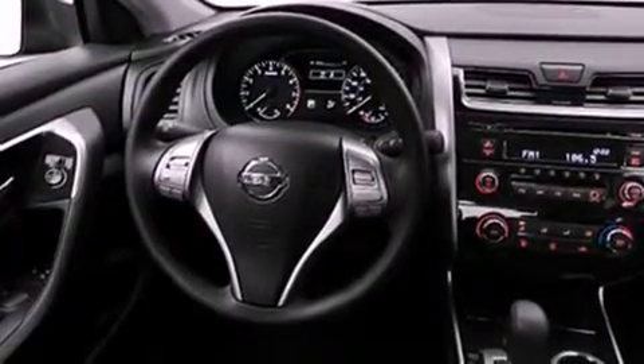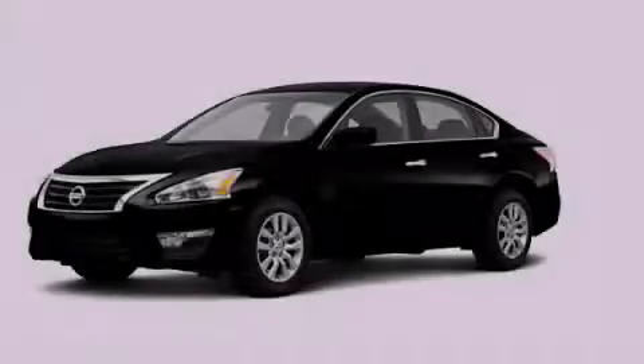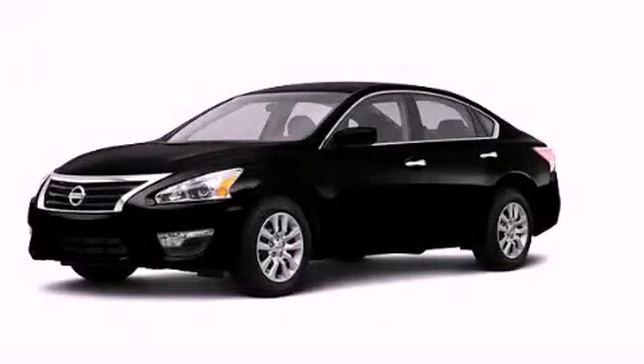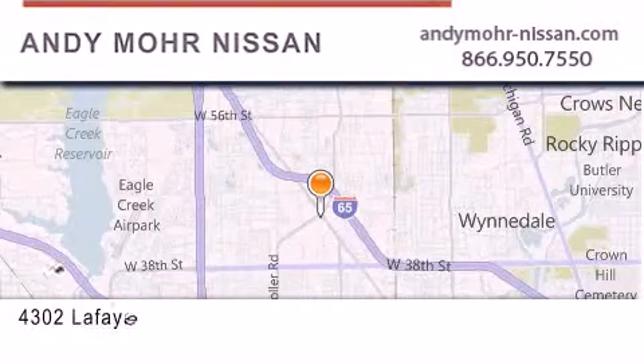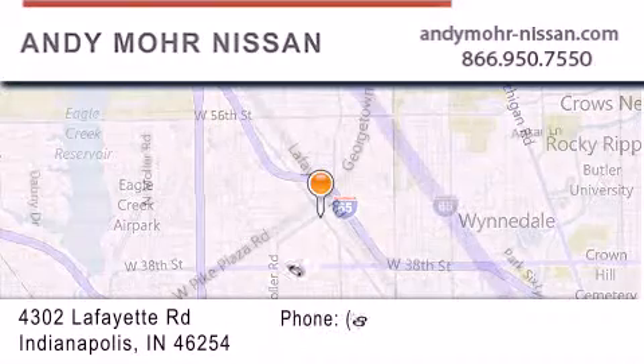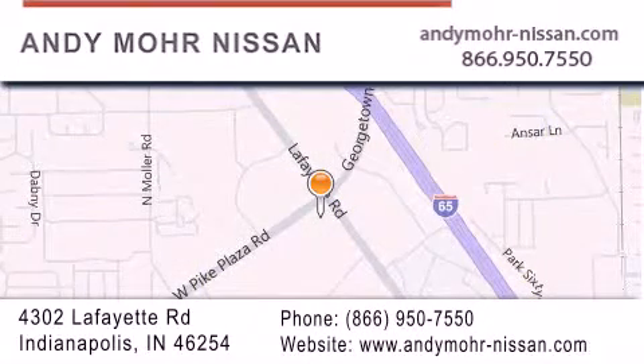Contact us today and schedule your opportunity to see this vehicle in person. Andy Moore Nissan is the place to find new Nissan cars and trucks and used cars in Indianapolis. You can search our new and used car inventory online.